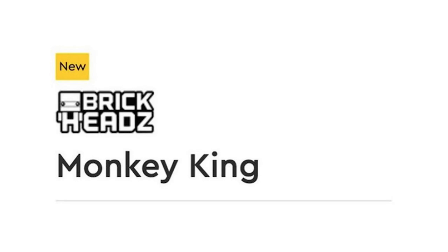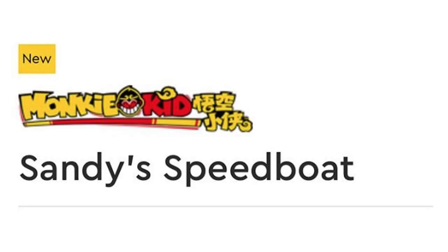I'll pick that one up for sure since I get all the Brickheads. Next up, going in order, we have set number 80014, and this is Sandy's Speedboat, which is pretty interesting. The three figures included are Monkey Kid, Spider Queen, and a Pigsy minifigure, and then of course Sandy and Moe the Cat.